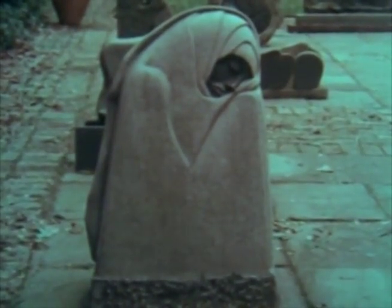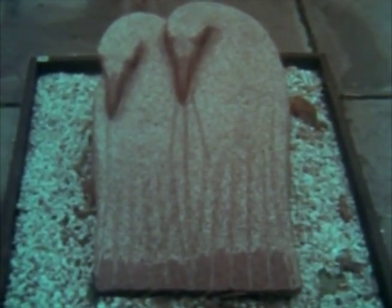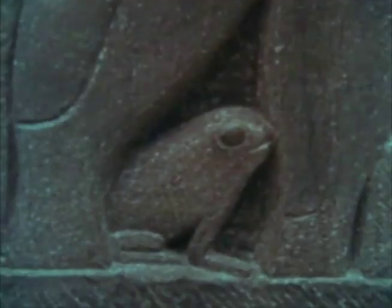George found stone everywhere — on mountaintops and fields, from riverbeds along the beach. The birds are carved from a rich red granite quarried in Wausau, Wisconsin. George had no formal training in art; he was entirely self-taught. In 1940 he started carving in wood, and shortly thereafter he began to work in stone.